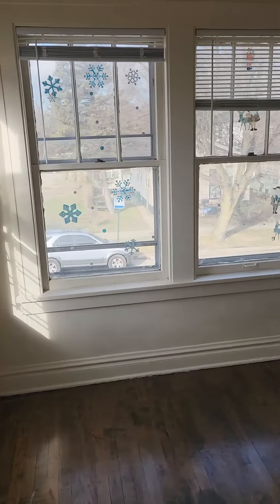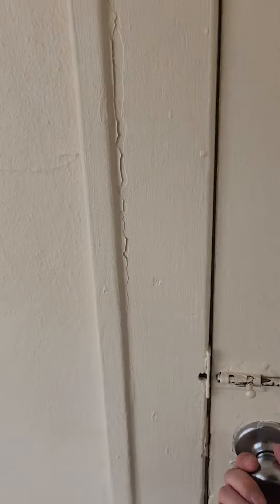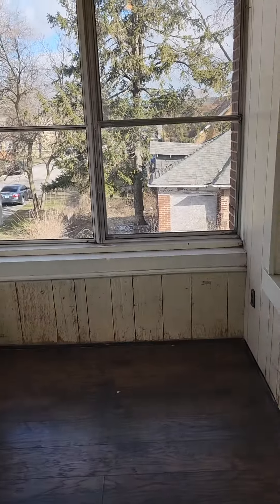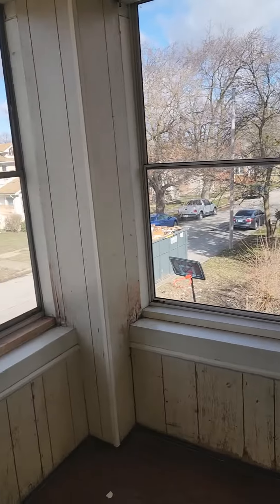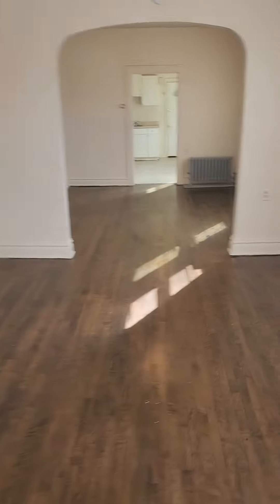It's got a nice little porch area out here too — it's almost like a sun room. Going back through, the living and dining room area is right here.